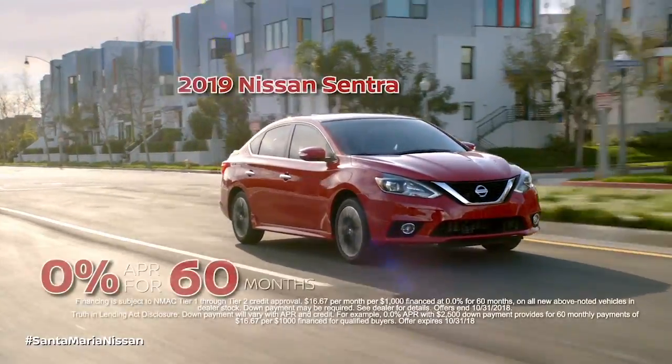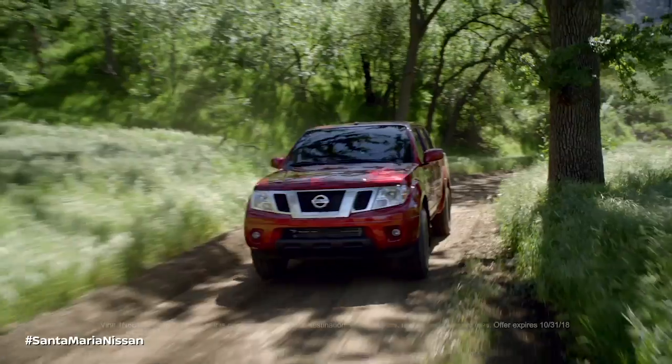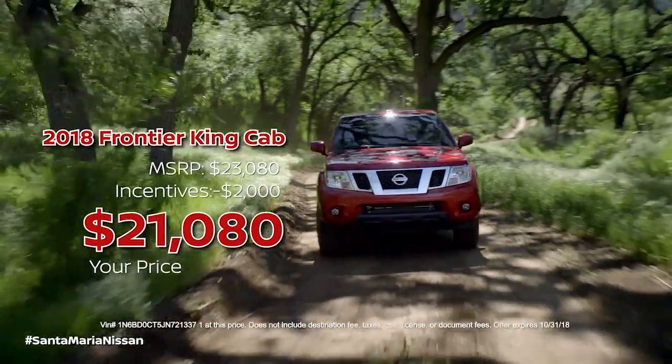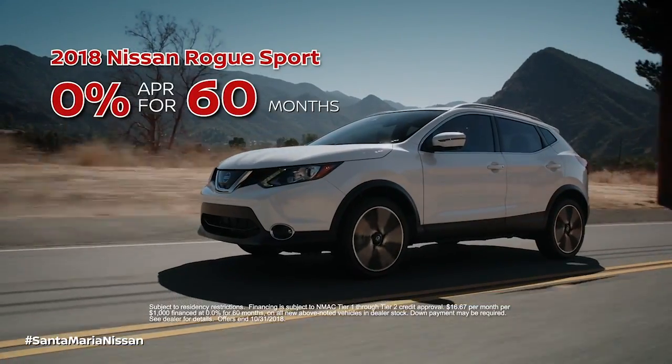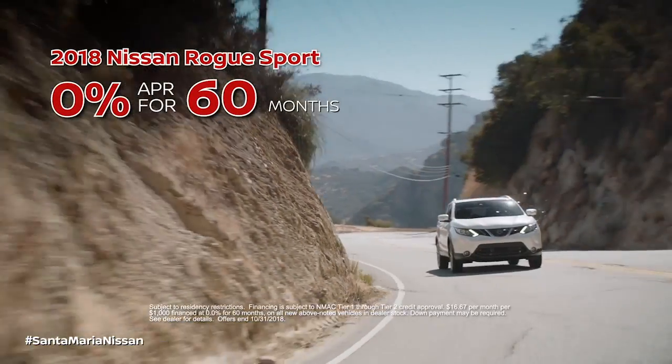Get a sleek 2019 Nissan Sentra for 0% APR for 60 months. Find yourself in a 2018 Nissan Frontier for $21,080, or take advantage of 0% APR for 60 months on a 2018 Nissan Rogue Sport.